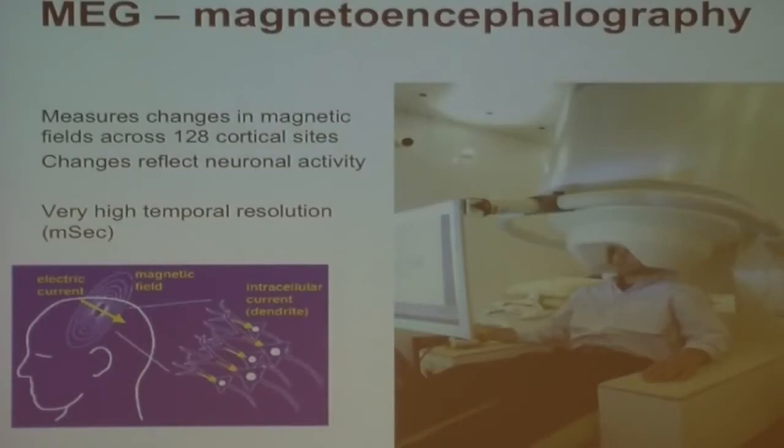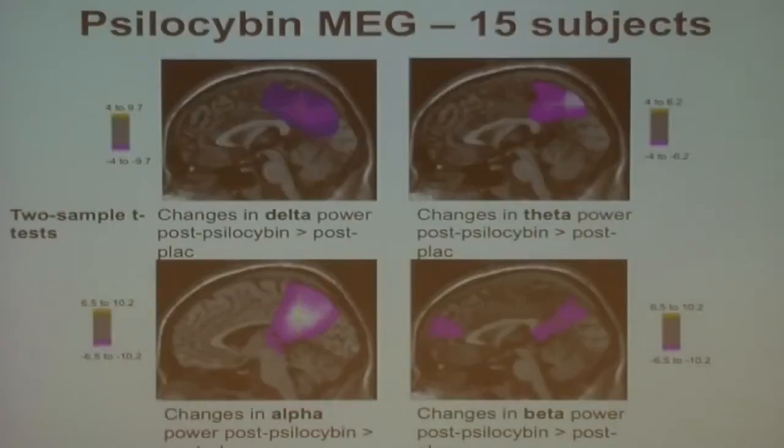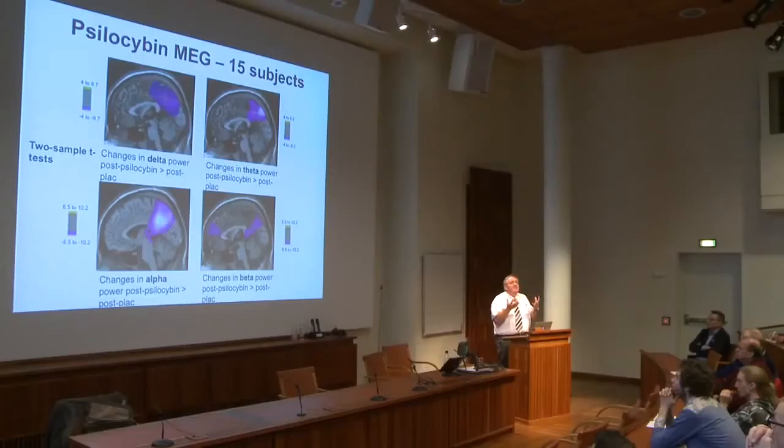MEG measures the changes in electric activity in neurons through changes in magnetic dipoles, and it has very high temporal resolution. We found essentially the same thing: a profound reduction in the power of the MEG signal across the frequency range, particularly in the posterior cingulate cortex, and in higher frequencies in the anterior cingulate cortex. This confirms what we found with the BOLD and ASL — these drugs profoundly alter the brain, but not all of it, just these particular integrative hubs.